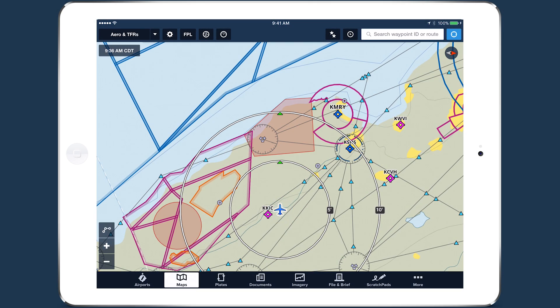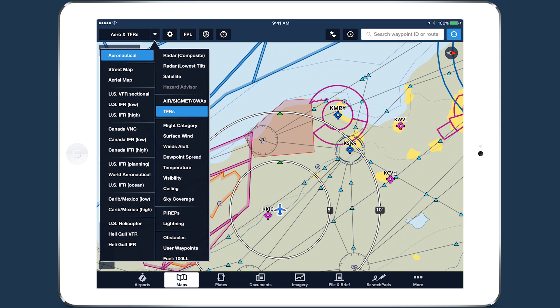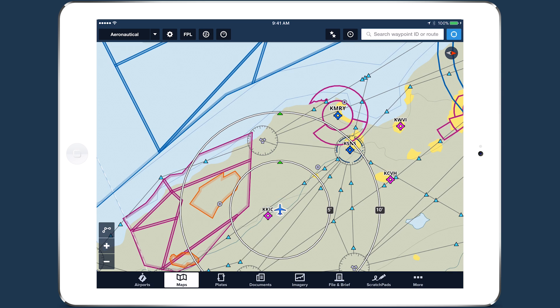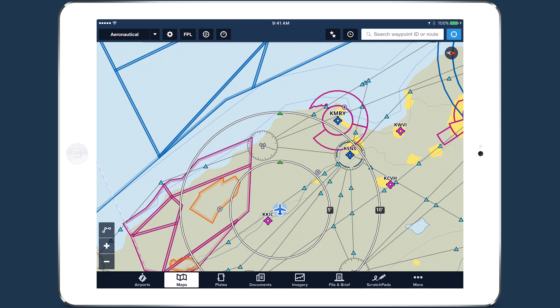TFR alerts enhance your in-flight situational awareness by warning you of nearby TFRs, whether or not the TFR layer is selected in the Maps view. If ForeFlight detects that you will enter or pass near a TFR within the next five minutes, it will give you a visual and auditory alert.